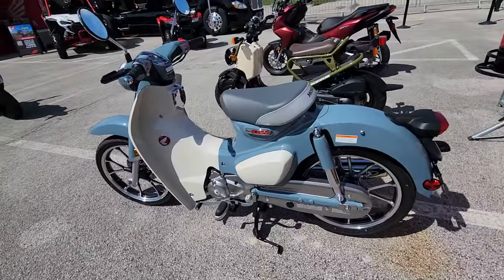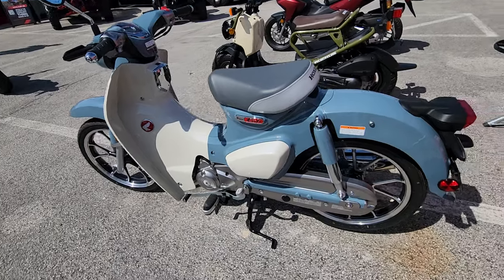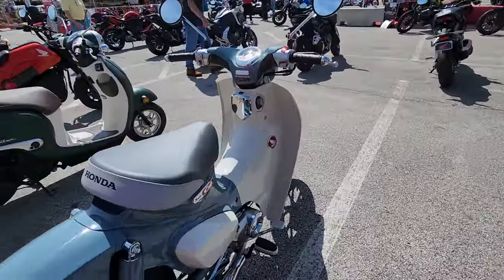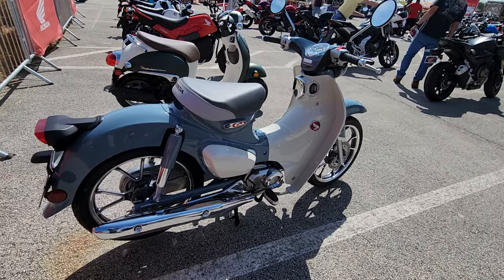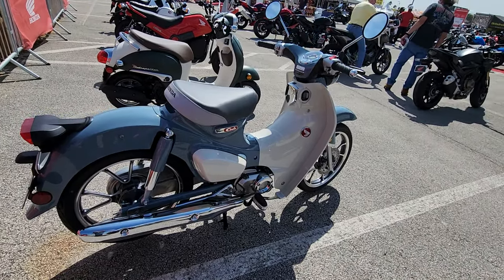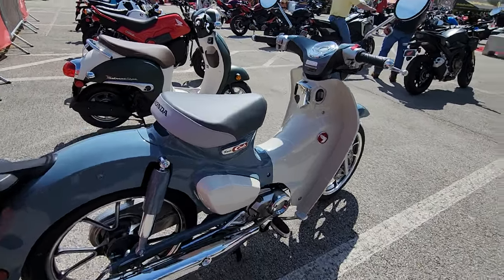I bought my daughter Jordan one of these. She has a Super Cup — same exact thing as this but blue and white. It's got a Yoshimura pipe on it, a wizard tune. I think it's a hoot. It's a 125, and it did 65 miles an hour with me on it, and it had more to go.